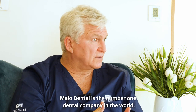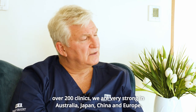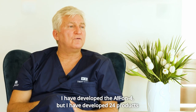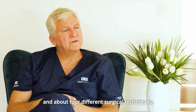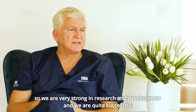Malo Dental is the number one dental company in the world. We are present in more than 20 countries with over 200 clinics, and we are very strong in Australia, Japan, China, and Europe. I have developed All-on-4 but also 24 products and about four different surgical techniques, so we are very strong in research and development and quite successful.